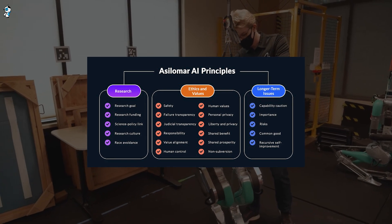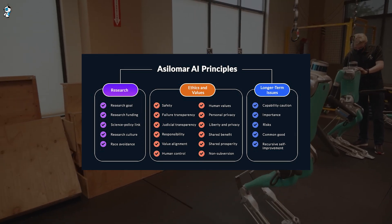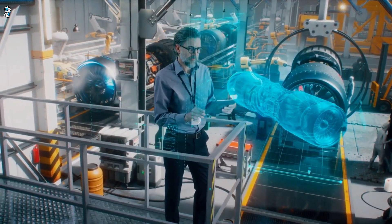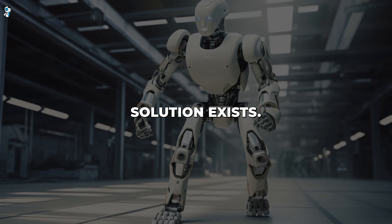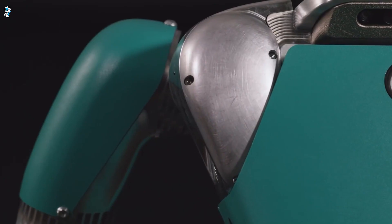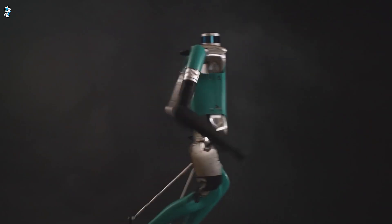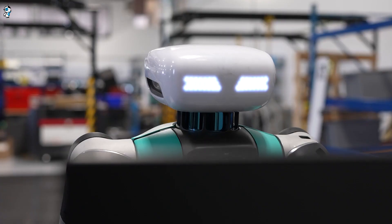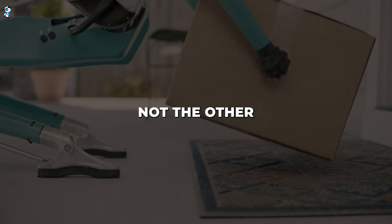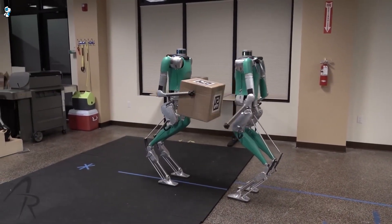Ideally, pioneering companies like Agility Robotics will self-regulate based on ethical frameworks like the Asilomar AI principles that uphold human values. Some propose legally requiring companies to consider social responsibility, not just profits. Since no single solution exists, oversight and governance surrounding humanoid robots will likely progress gradually. But if managed wisely, Digit and its robo-compatriots offer immense potential to improve society — making work safer and expanding human creativity and prosperity. Just remember, the robots work for us, not the other way around.